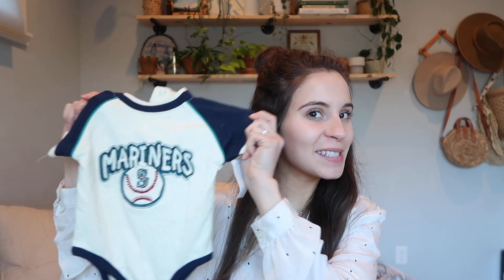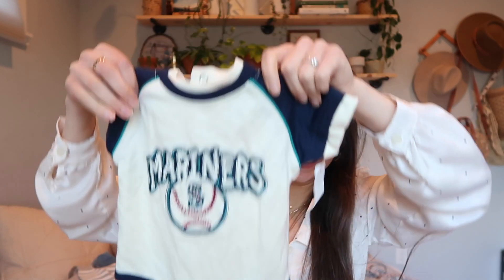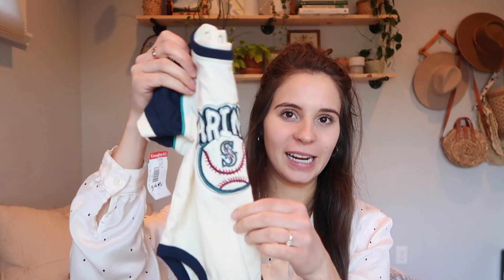Another thing is this little Seattle Mariners onesie. This is $2.99 and Bobby loves the Mariners so I had to get it. It's three to six months and yeah, I'm very excited about this. It's embroidered, it's so cute — it's vintage. I love vintage baby stuff.